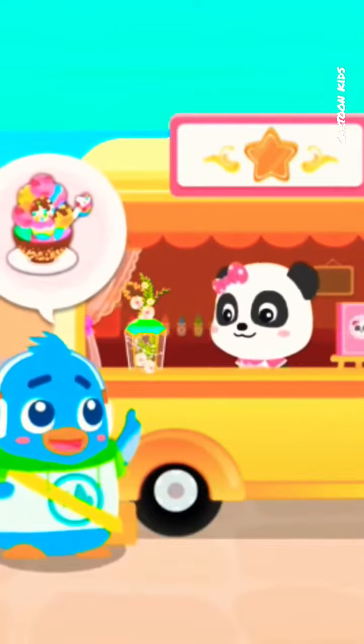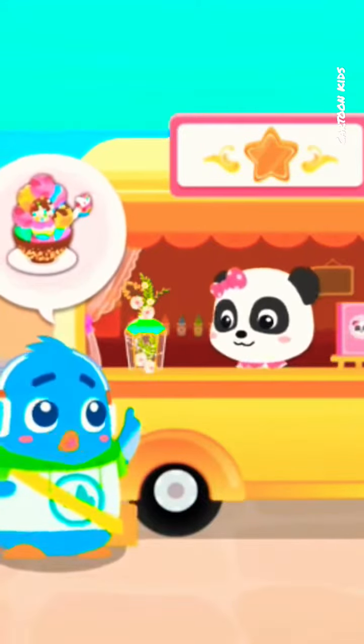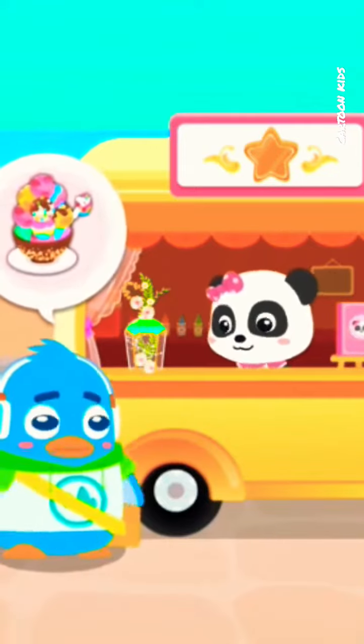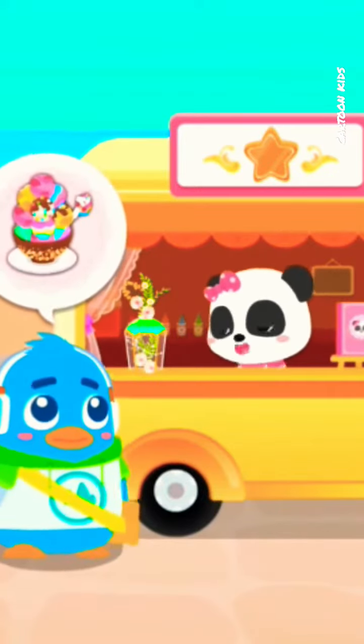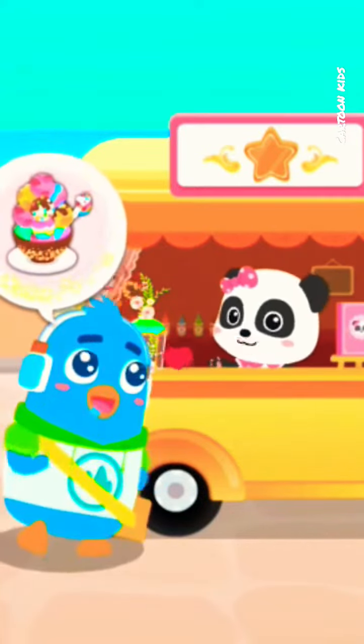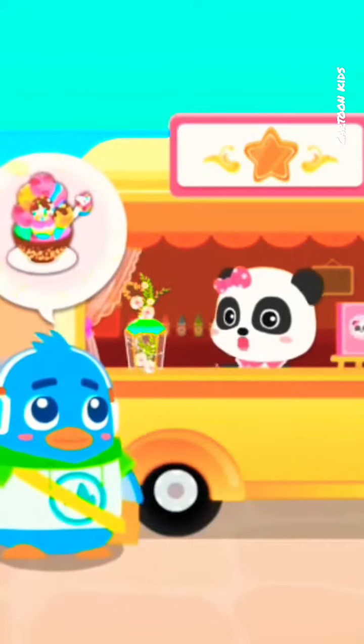This frozen dessert looks so good, I'd like to give it a try. The customer has been waiting for a long time, so let's get the order ready.